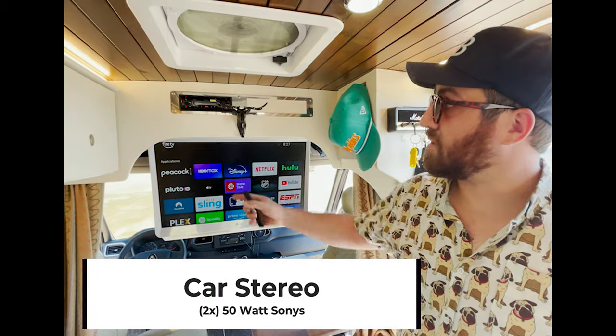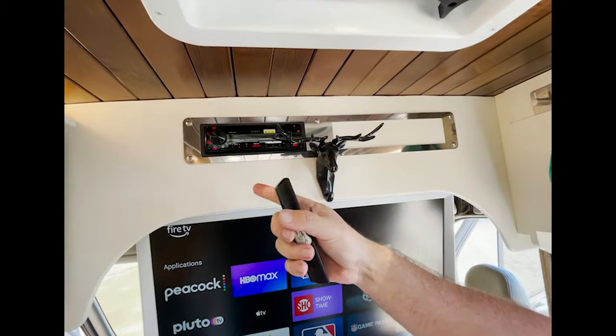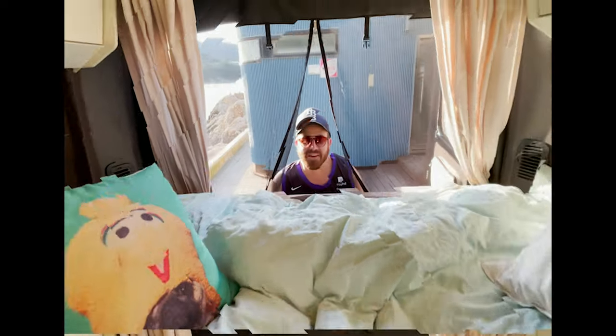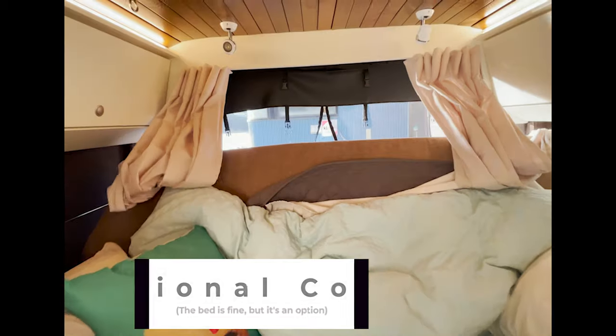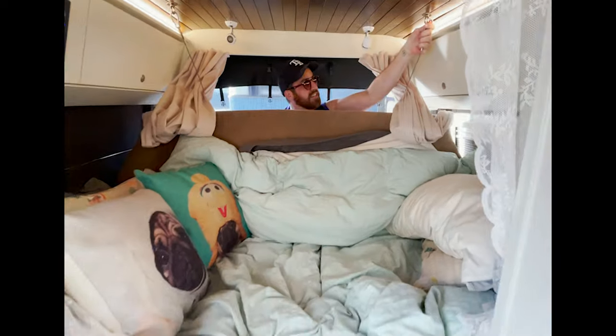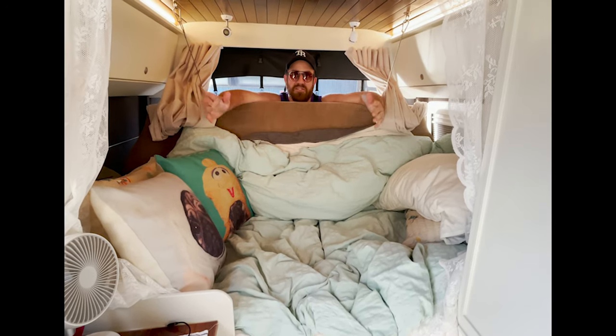In addition to the TV, we also have the stereo system. The stereo system is Bluetooth and it hooks up to two 50-watt car stereo speakers that are in the back. If you want to watch a movie or you just want to chill out, this bed also becomes a couch. We don't use this often, but it's nice to have.